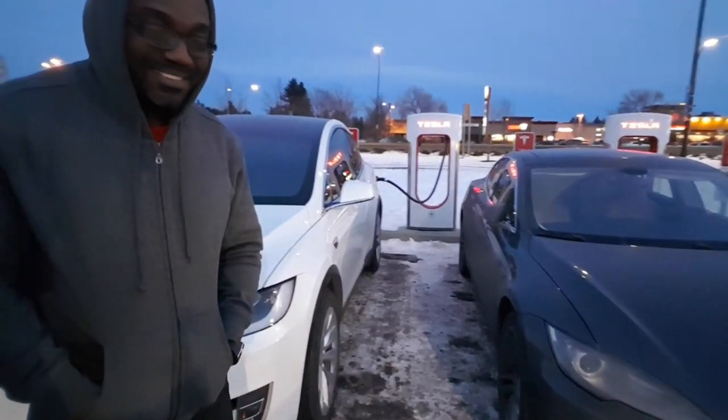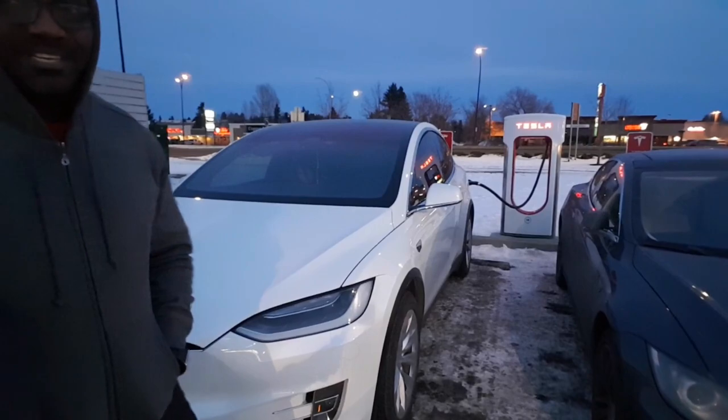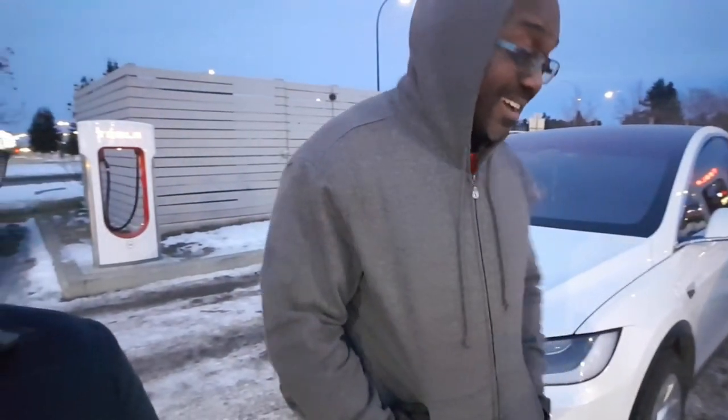Hey guys, I'm with a viewer of mine. I met him for the first time at the Red Deer Supercharger. His name is Sean, and he has a Model S. Tell us about your car. This is a 2014 P85 — just like Bjorn's car. This was a service loaner out of Toronto. I actually bought this in Toronto.